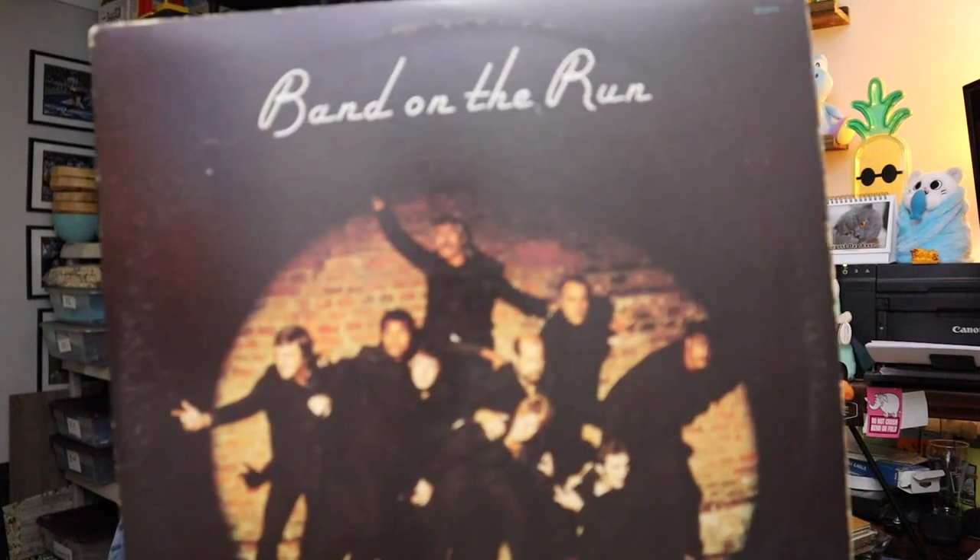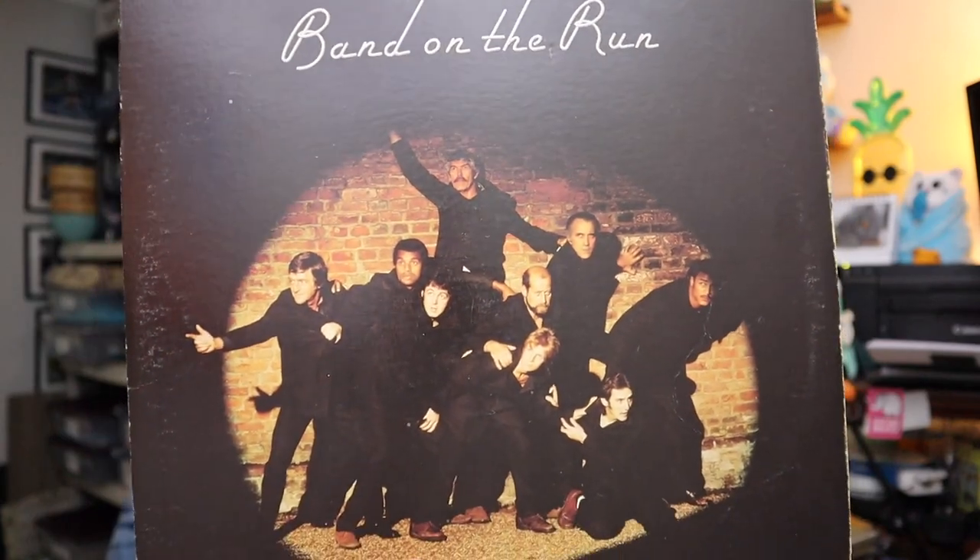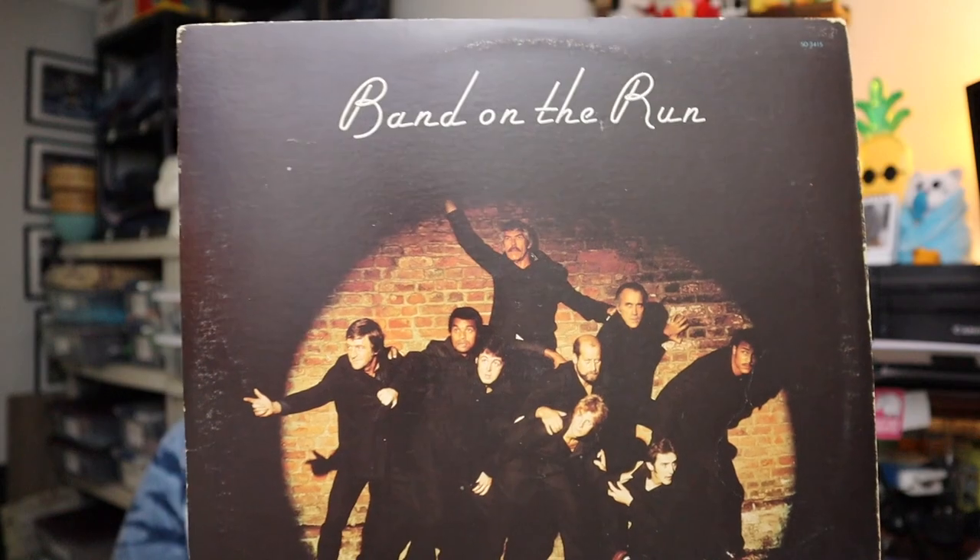Sold a record — that's a good one. I also know who these people are. Band on the Run — Paul McCartney. I believe this was before they were called Wings, but Paul McCartney. Five bucks for the record, plus shipping.